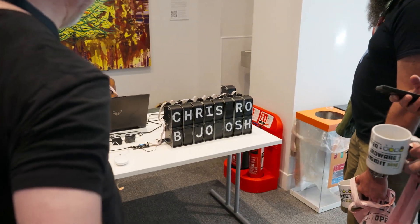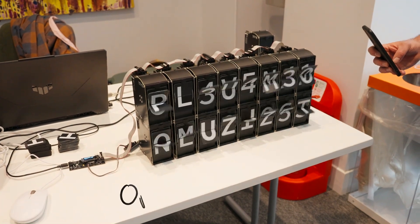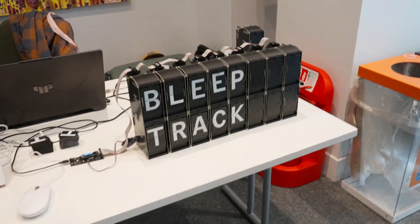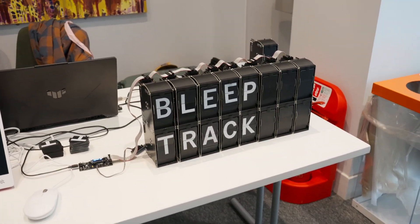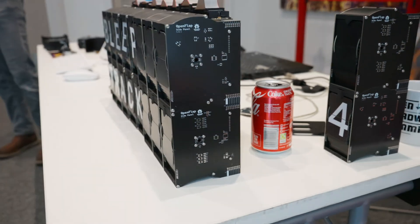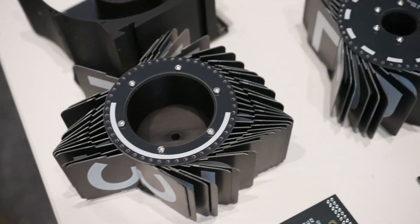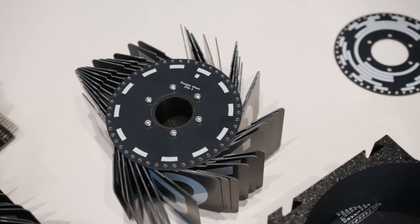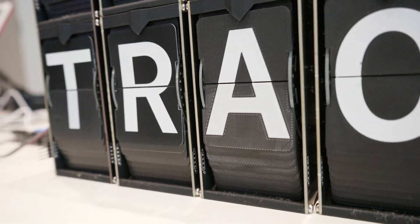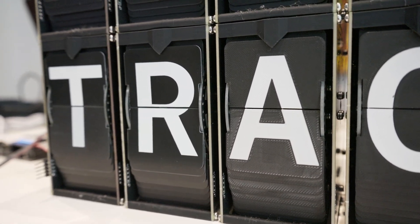Just from the sound you could hear that somewhere in the room must be a split flap display — OpenFlap. It's amazing. This guy put so much effort into open sourcing this whole project. An interesting detail I spotted was that some of the flaps were 3D printed and others were PCBs. What he told me is that he has the possibility to generate both with his generators, so for some people it's maybe easier to just 3D print them, and for others it's maybe better to just order them as PCBs.